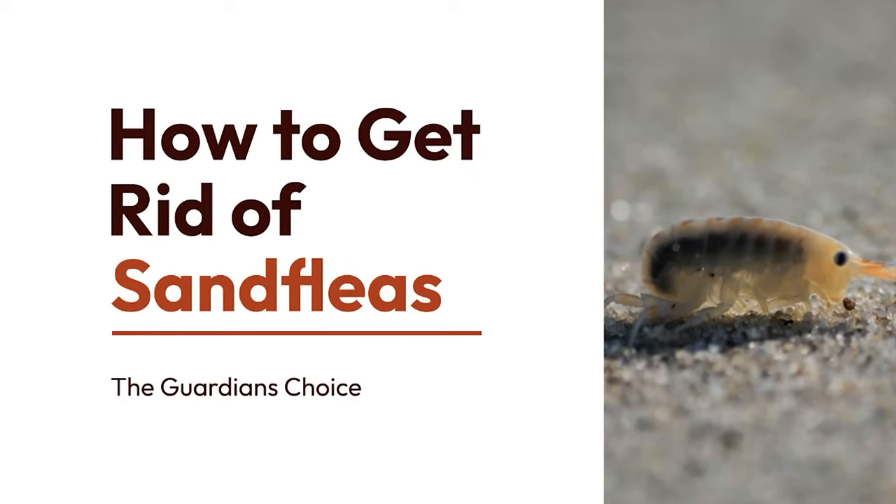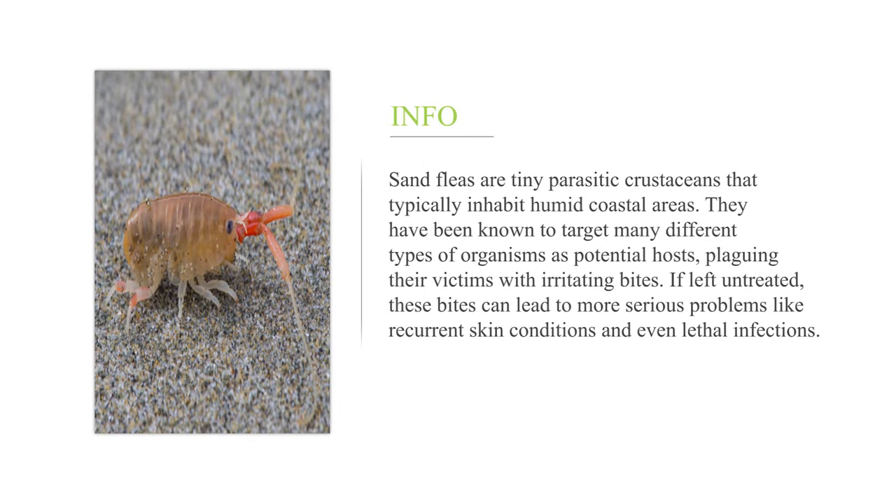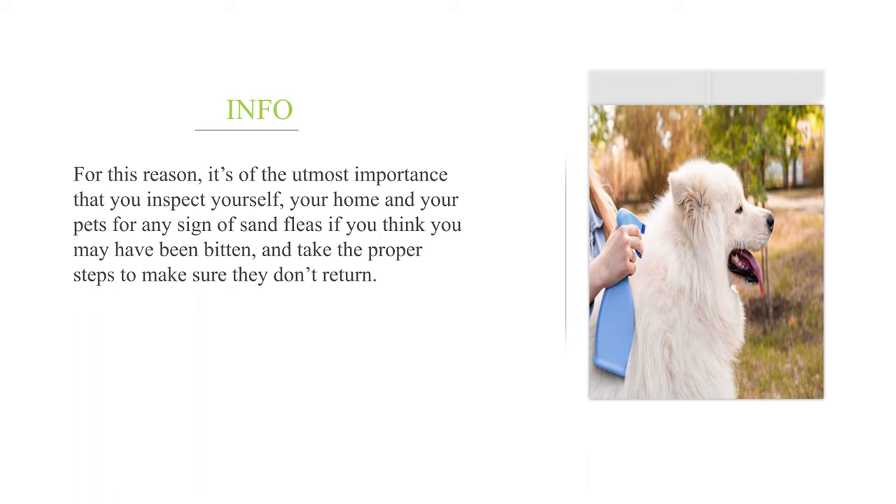How to get rid of sand fleas? Sand fleas are tiny parasitic crustaceans that typically inhabit humid coastal areas. They have been known to target many different types of organisms as potential hosts, plaguing their victims with irritating bites. If left untreated, these bites can lead to more serious problems like recurrent skin conditions and even lethal infections. For this reason, it's of the utmost importance that you inspect yourself, your home and your pets for any sign of sand fleas if you think you may have been bitten, and take the proper steps to make sure they don't return.